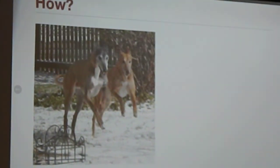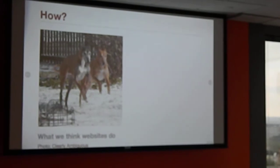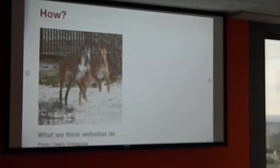So, how do websites work? You can think of them like a greyhound. The O'Reilly book 'High Performance Websites' actually has a greyhound on the cover, and that's a really good metaphor, because the best websites tend to be fast and lean, and they spend a lot of time running.